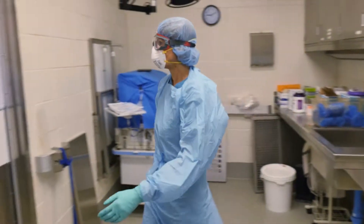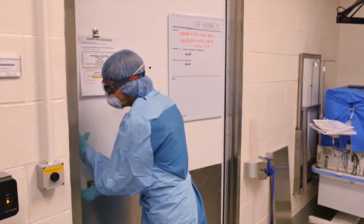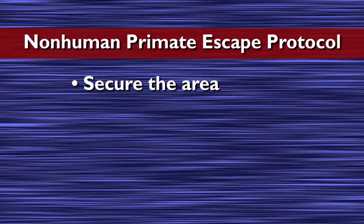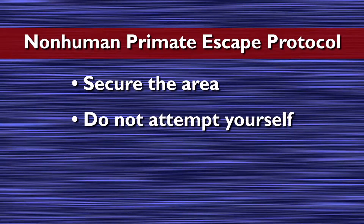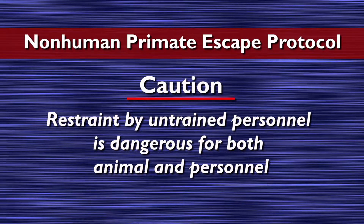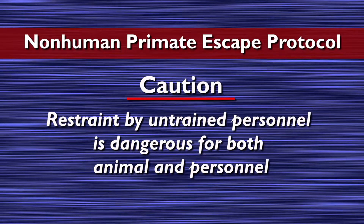Before entering a non-human primate room, look through the door window or peephole, or crack the room door a small amount and scan the room for any escaped monkeys. In the event of a non-human primate escape, secure the area by closing doors and then obtain expert assistance. Do not attempt to recapture the animal yourself unless you have been trained in the technique. The use of nets by untrained persons can create additional hazards, poses a great risk for a bite or scratch, and may stress other non-human primates in the room.